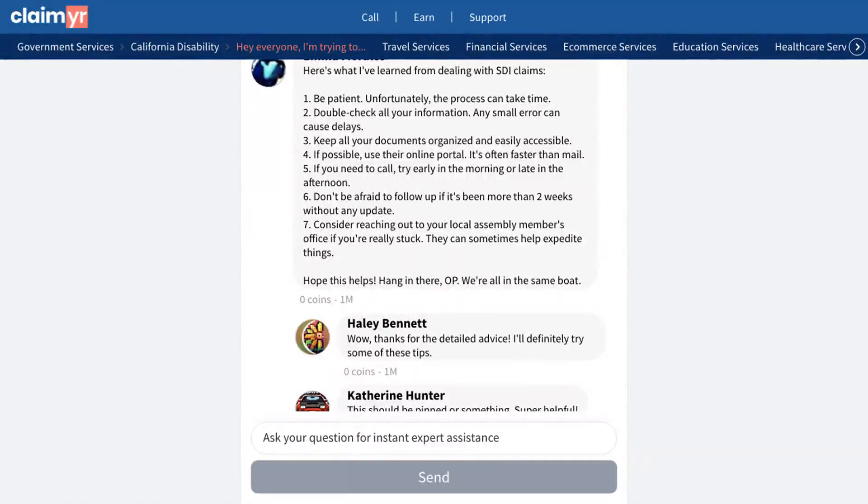The community gave several helpful solutions to this concern. One community member shared that the process typically takes anywhere from a few days to a couple of weeks, and recommended checking the SDI online portal regularly since updates often appear there first.